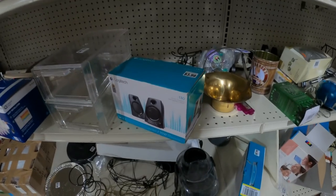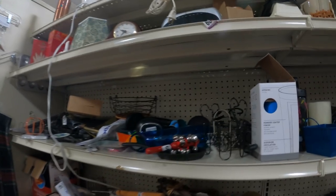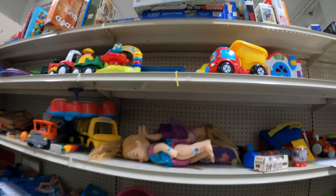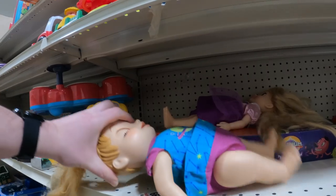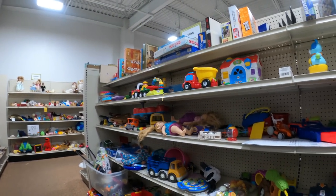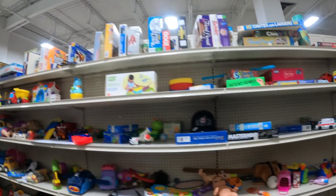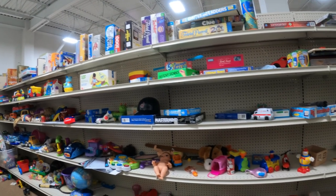Got some Logitech speakers — nothing special — and some headphones, again nothing special, not Bose. I have found Bose headphones before — actually I'm using a pair right now that I found at Goodwill for about five dollars. Got a doll I was kind of checking out and a little bag of rubber ducks. I see a lot of bags of rubber ducks at Goodwill. I've looked up different ones before but never found any worth picking up, so I just leave them.